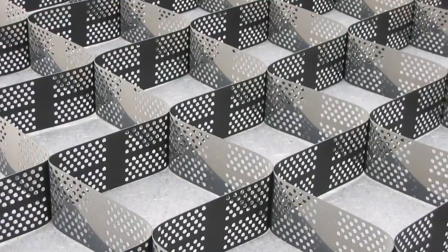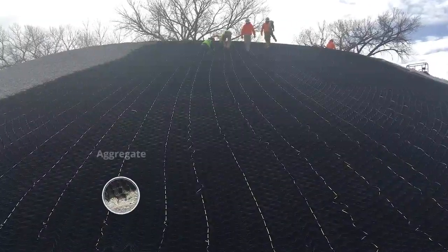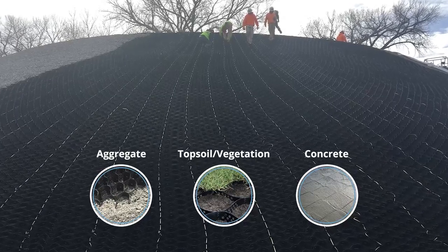The 3D system comes in a variety of cell sizes and lengths. The cells can be infilled with aggregate, topsoil, concrete, or on-site fill to help stabilize the upper soil layer on slopes and channels.